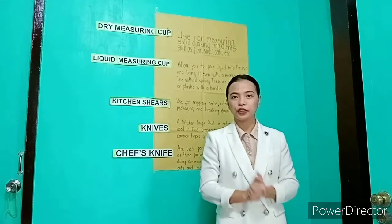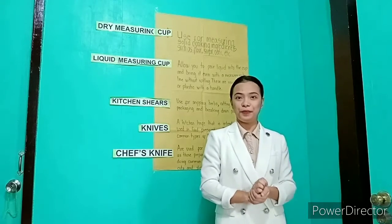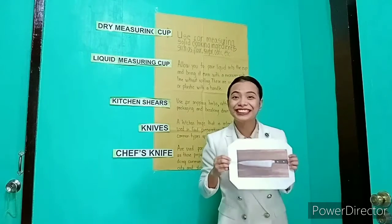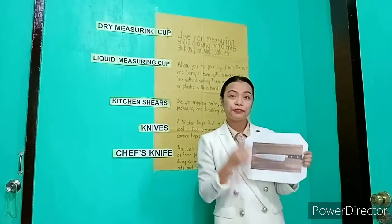I will show you some free pictures and you will guess what types of tools they belong to. So first picture, this. What picture is this? Yes, this is a chef knife.